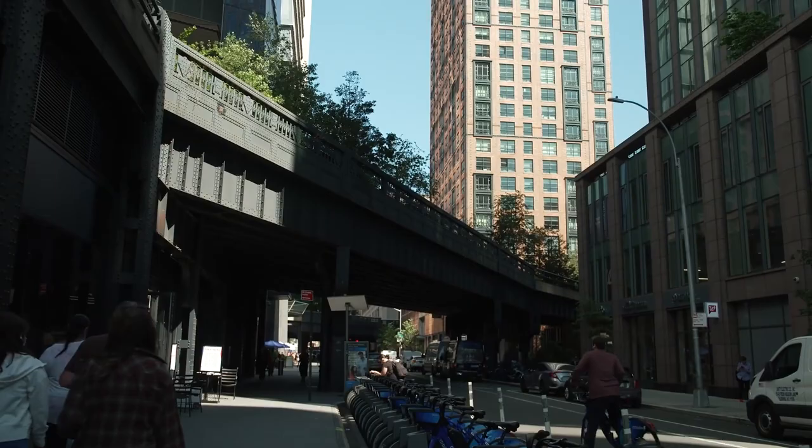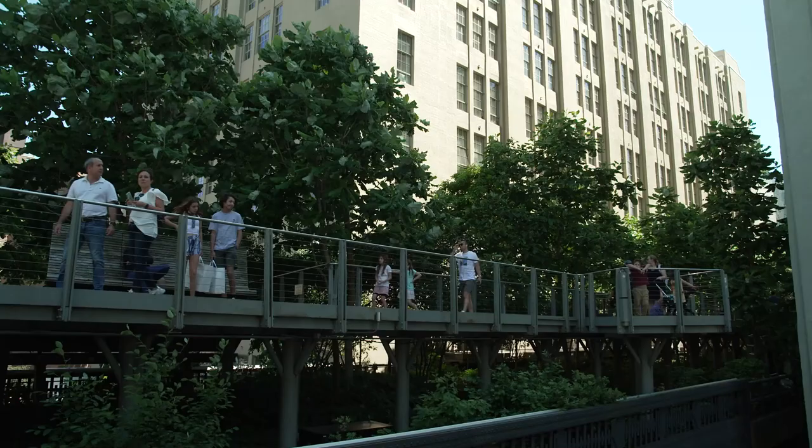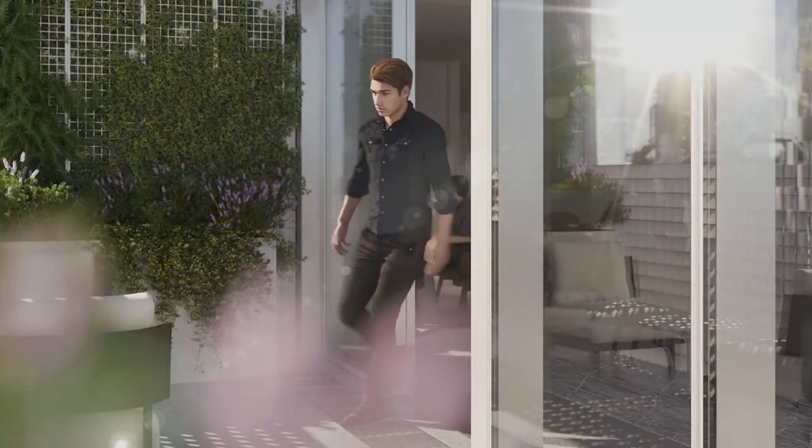The High Line is an elevated park. It used to be a train line running along the city, and when they were no longer using it they decided to turn it into a park. We see The Spiral as an extension of The High Line. We actually try to pay homage to the same design elements — some of the precast pavers and the plantings are similar at The Spiral as well.